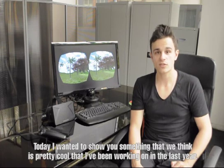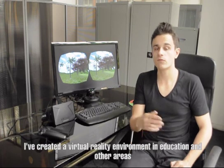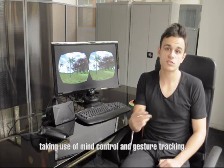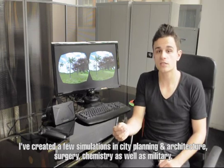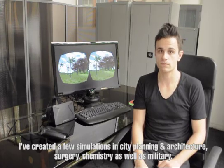Today I wanted to show you something that we think is pretty cool that I've been working with last year. I've created virtual reality environments in education and other areas, taking use of mind control and gesture tracking. I've created a few simulations in city planning, architecture, surgery, chemistry, as well as military.